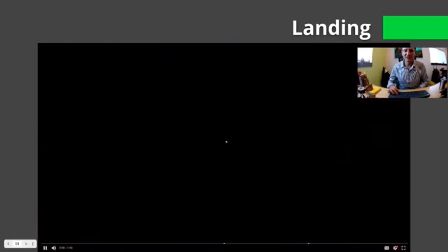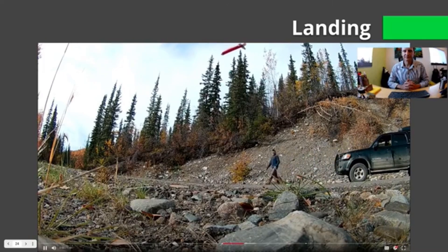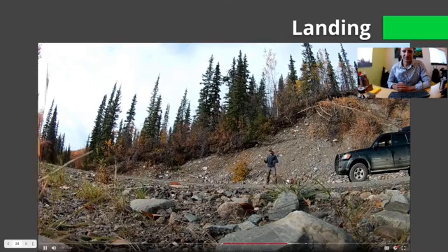Here's an example of a perfect landing. The drone slowly descends, the operator — myself — catches the VLF, then the drone lands itself. Make sure the cord doesn't interfere with the blades, and there you go.